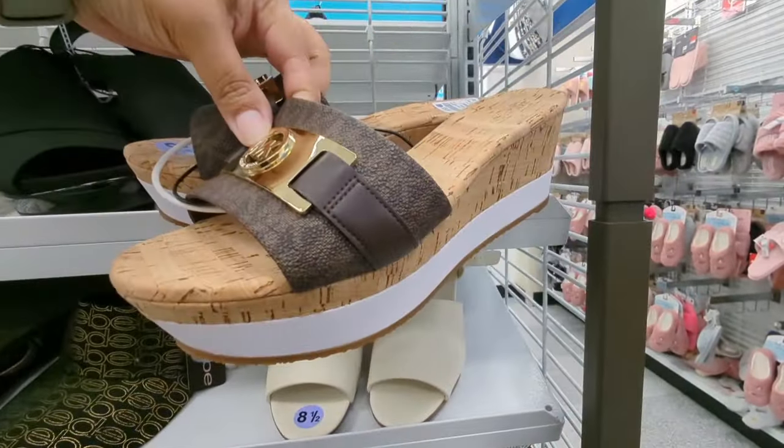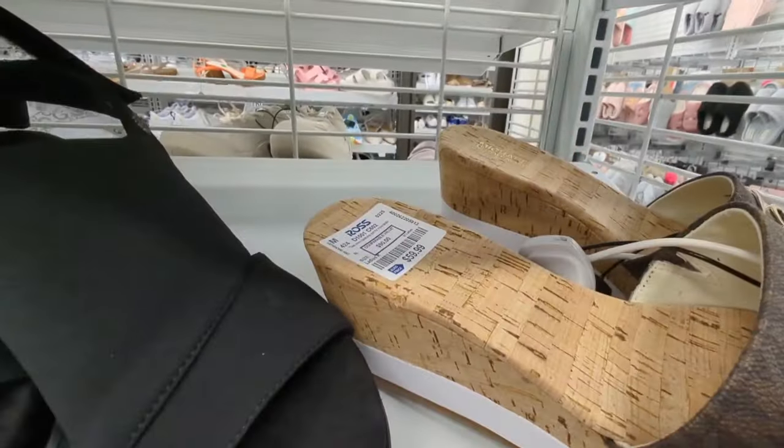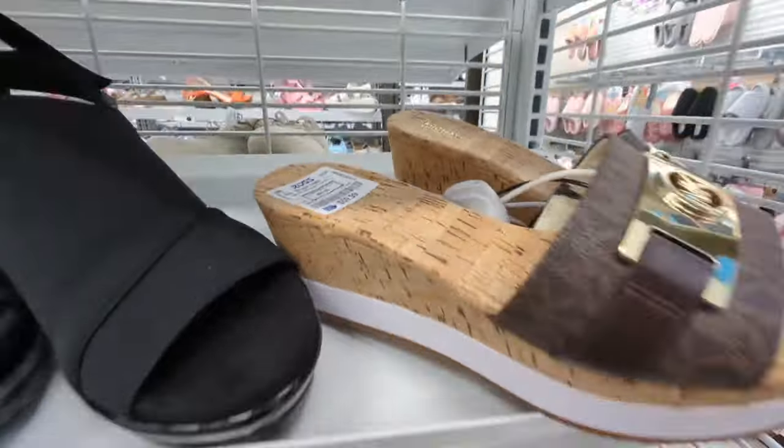These are Michael Kors cork slides. These are $60.